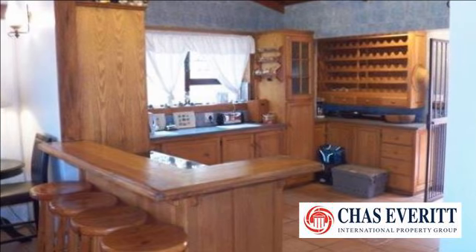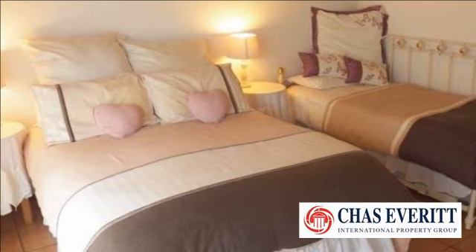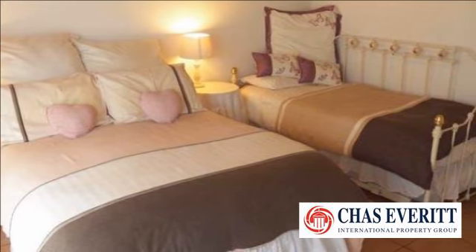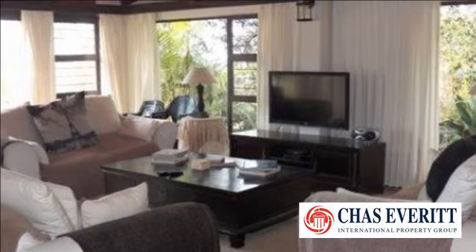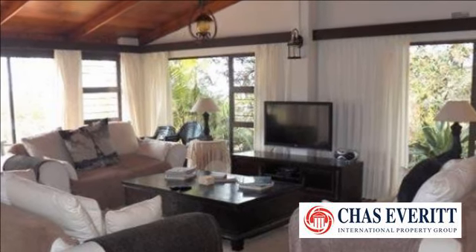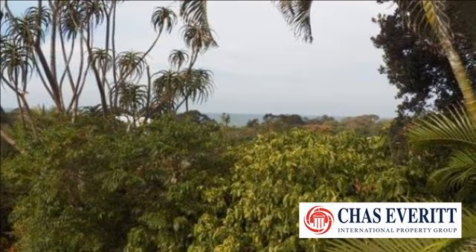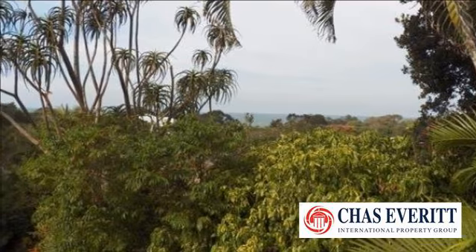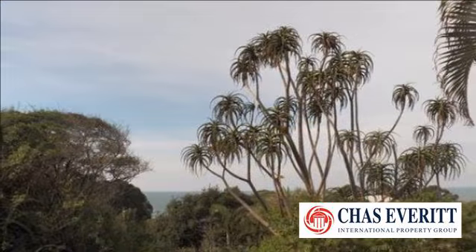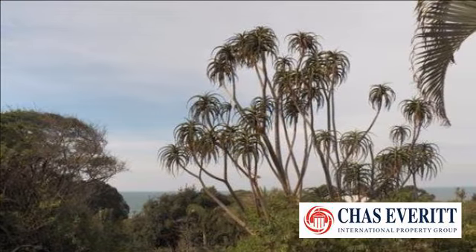Sleeps 8. Location is the key word for this beautiful home, Casa Del Mar. It is perfectly situated directly across the road from the main beach entrance. It's an easy 200m walk to the beach. The property, with 90-degree sea views, has a beautiful protected tropical garden where you can sit around the braai and enjoy a sundowner with family and friends after a day at the beach.